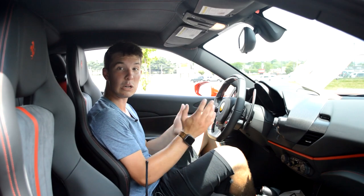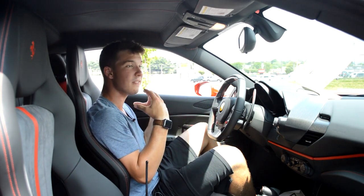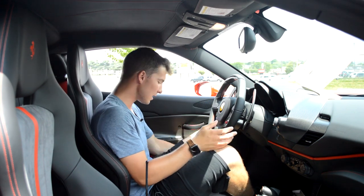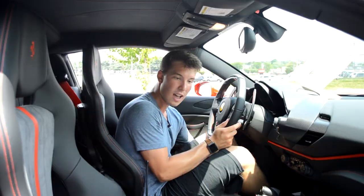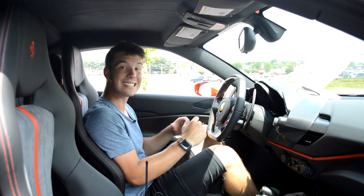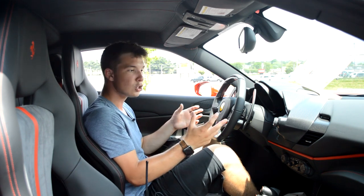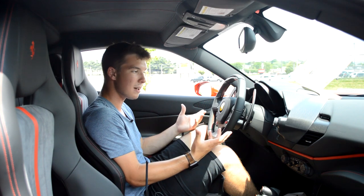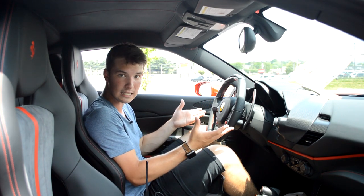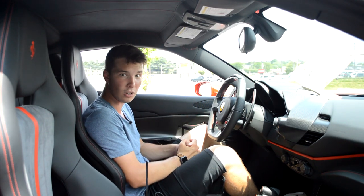Moving to the interior of the 488 Pista, the first thing you'll notice is its lack of amenities. While it's nicely appointed with materials and textures, you're getting manual sliding seats and the floors aren't carpeted. That's very purposeful — since this is a track car, Ferrari wants to save weight wherever possible, so they've taken out some luxurious amenities to help achieve that 2.7-second 0-to-60 time.